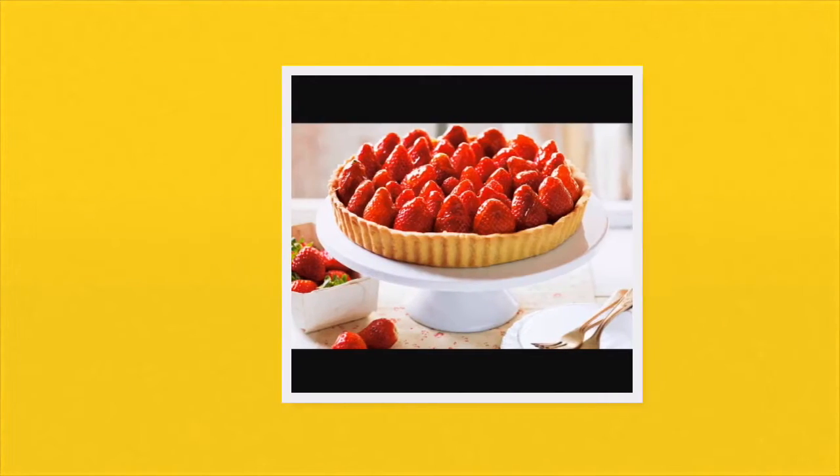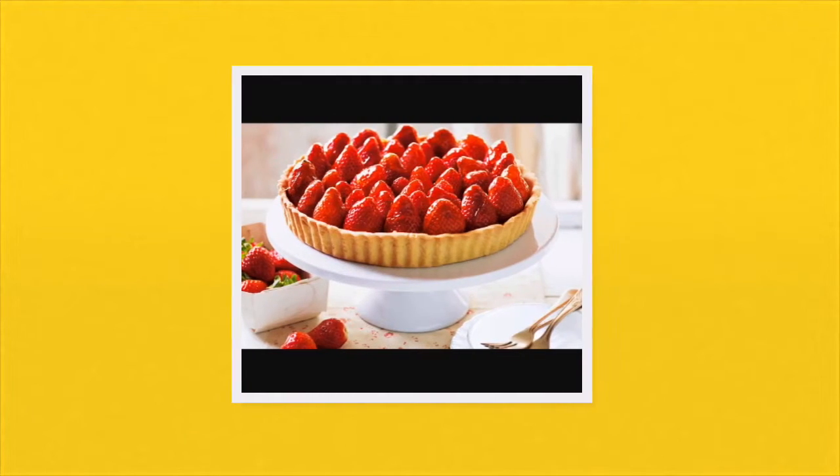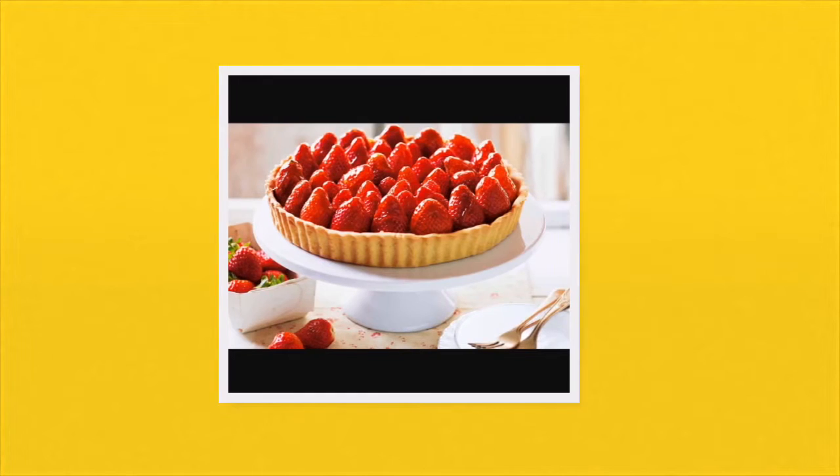Day 4: We made specialty desserts. My specialty dessert was a strawberry tart, which surprisingly came out almost exactly like the picture you're looking at now.